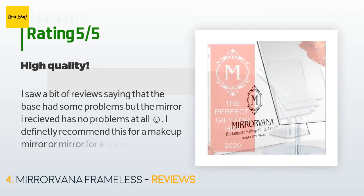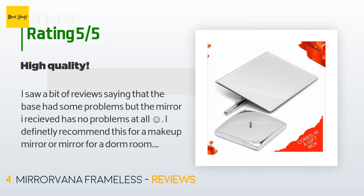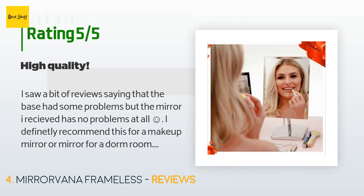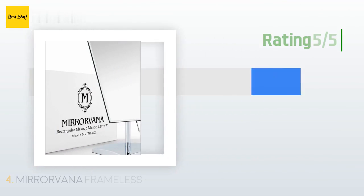The average rating is 4.7 stars. A customer said: I saw a bit of reviews saying that the base had some problems, but the mirror I received has no problems at all. I definitely recommend this for a makeup mirror or mirror for a dorm room — very high quality feel and better looking aesthetically than the plastic mirrors with the light button. Also, the packaging was superb; no need to worry about breakage during shipping.